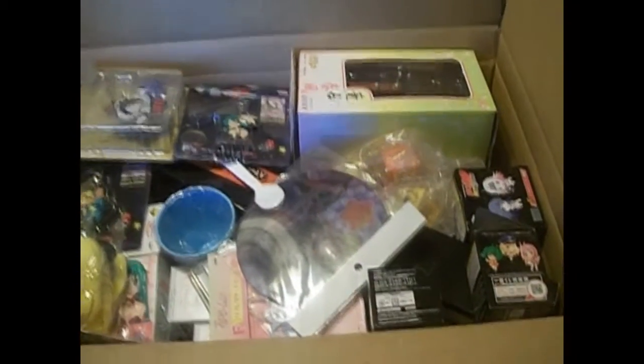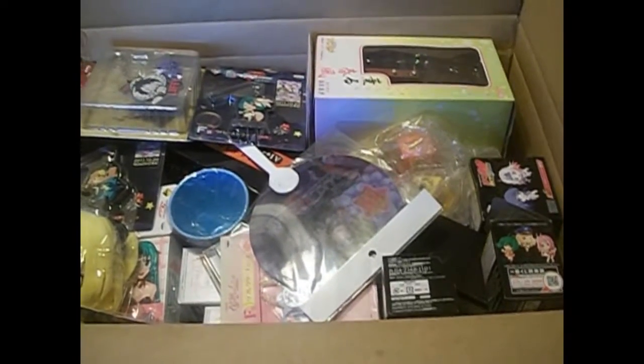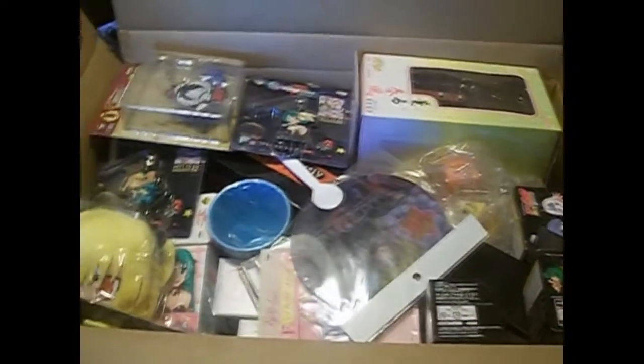I'm trying to make this video as short as I can, but I want to show you everything and make sure you see everything. Hopefully this will all fit on my table, because I only got this area to work with.